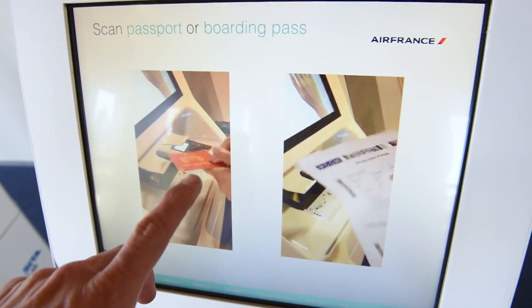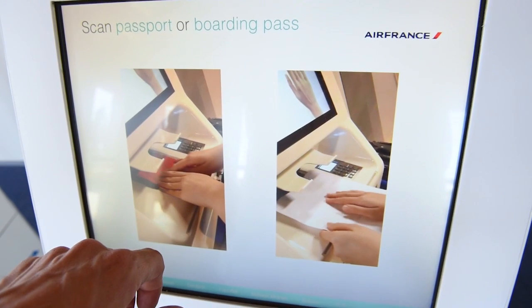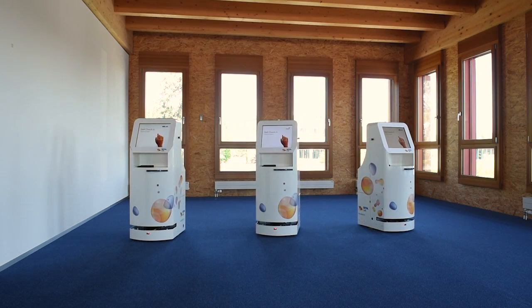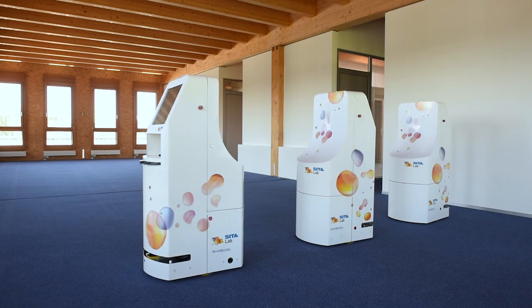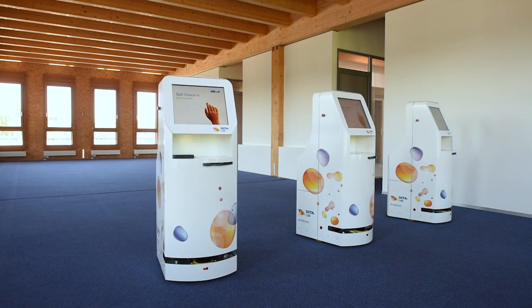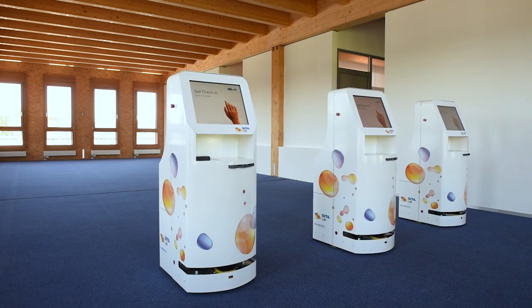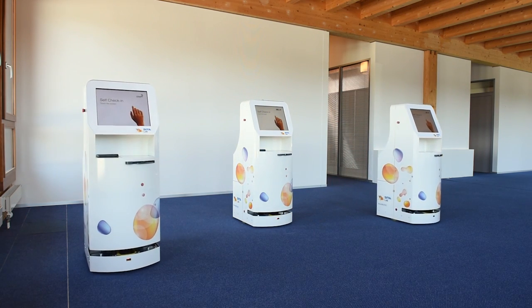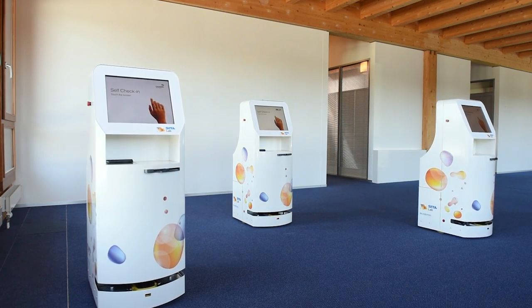CAIT can identify where additional check-in kiosks are required to reduce passenger wait times at check-in. Multiple robotic kiosks — from 2 to 20 or more — can be automatically or manually positioned in different areas to assist passengers, providing airports and airlines greater flexibility in managing peaks in passenger flow.